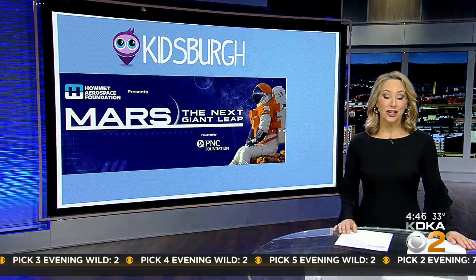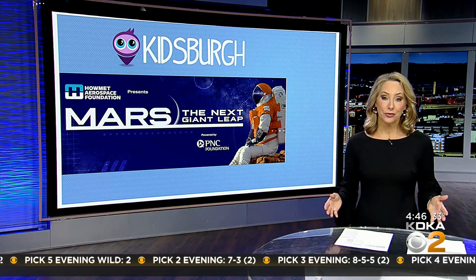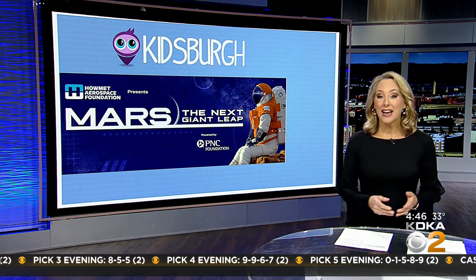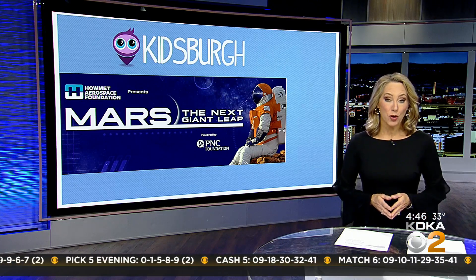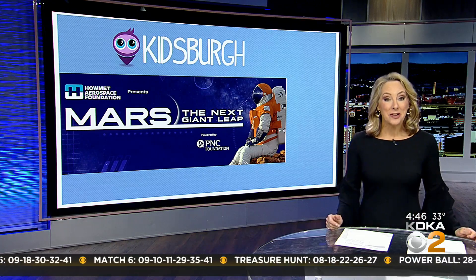The Carnegie Science Center just unveiled its most ambitious exhibit in its 30-year history, called Mars: The Next Giant Leap. The four and a half million dollar project has been two years in the making and replaces Robo World. In today's Kidsburg, I got a first look and asked kids their opinions.